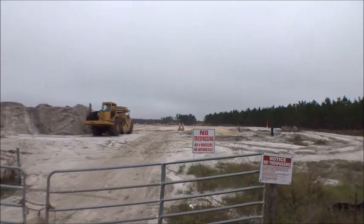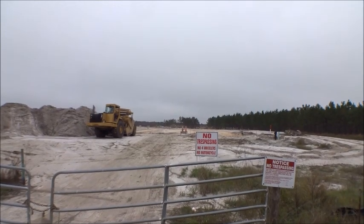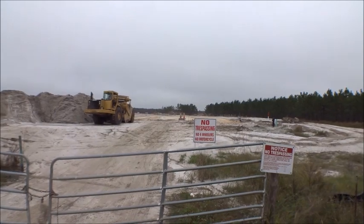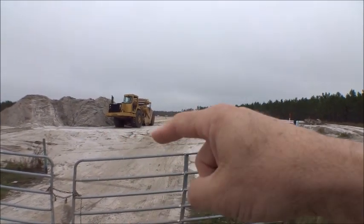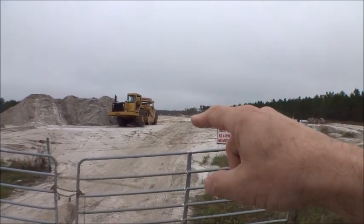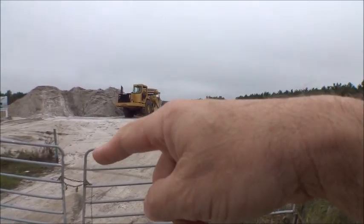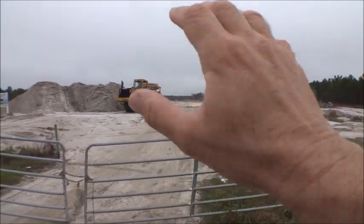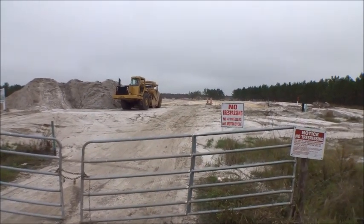Hey gang, I also wanted to show you the south end of Silverleaf. I'm standing at the intersection of 16 and 16A. This looks like where Silverleaf Parkway — which I showed you earlier coming from 210 on the north — this is probably the tail end of it right here.